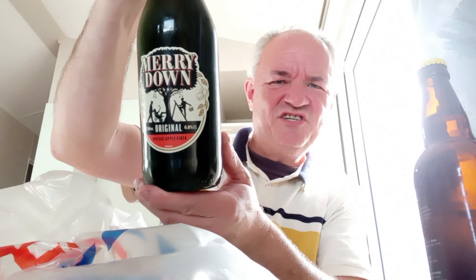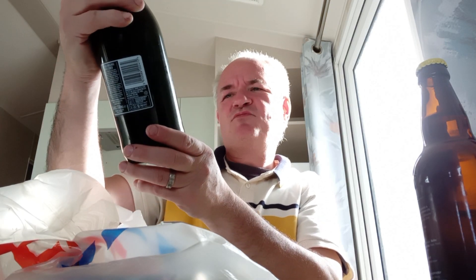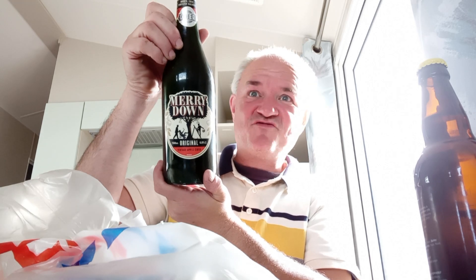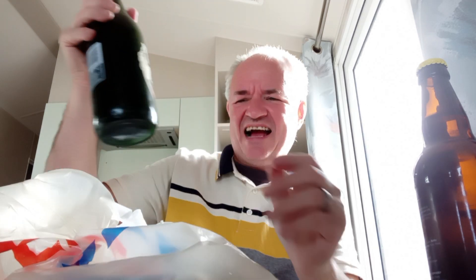Merry Down Original Cider — Vintage Apple Cider, 6.8%. Never reviewed it, so interesting for the channel. I shall be reviewing that soon.